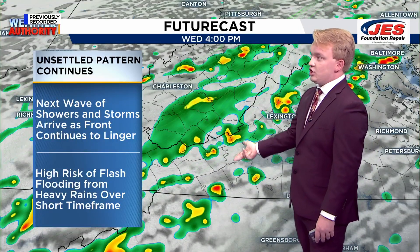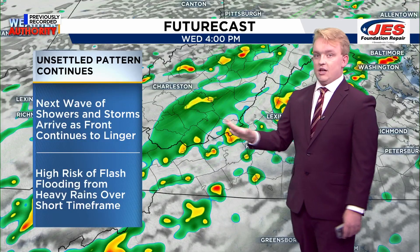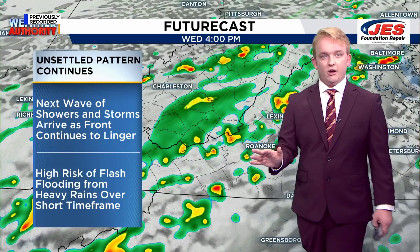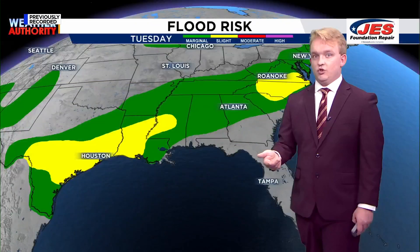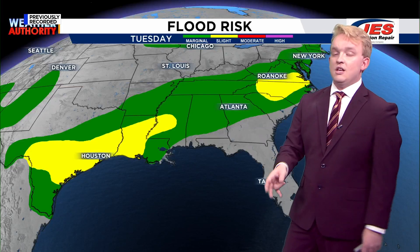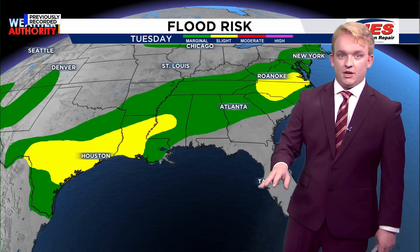Tomorrow, the rain and showers risk returns with the next wave of showers and storms. That front really just lingers over our area. And the flash flood risk continues as well, just due to the fact we're going to have a lot of rain over the next few days, some of which could occur in a very short period of time.